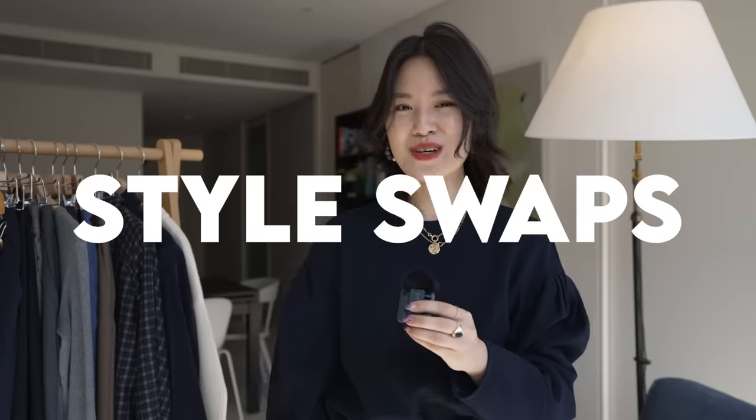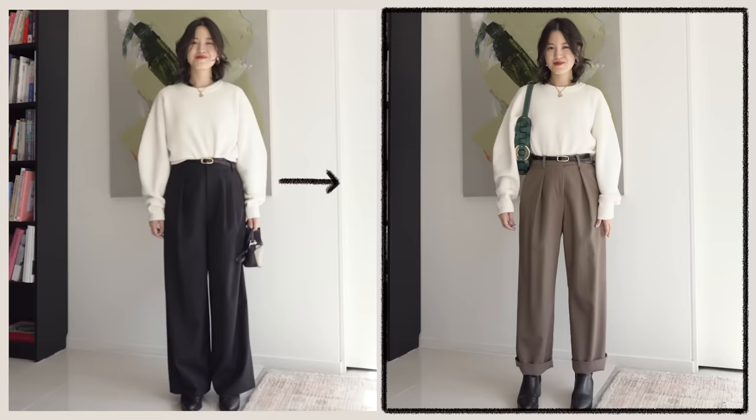Hi everyone, welcome back to my channel. Today I want to share with you 8 simple style swaps that you can do to shake up your everyday outfits and elevate your style.